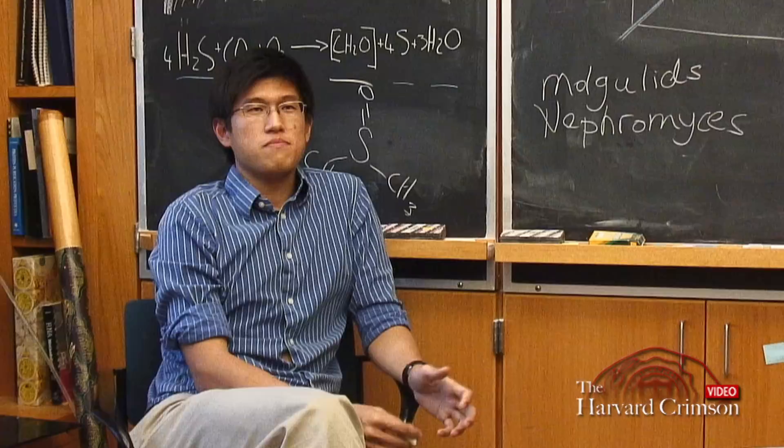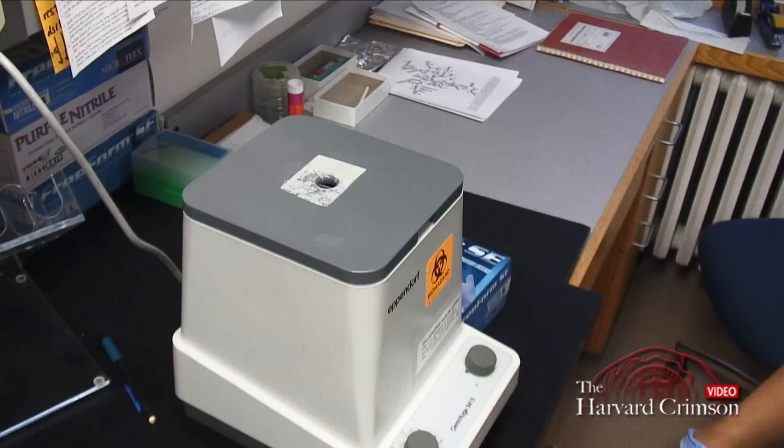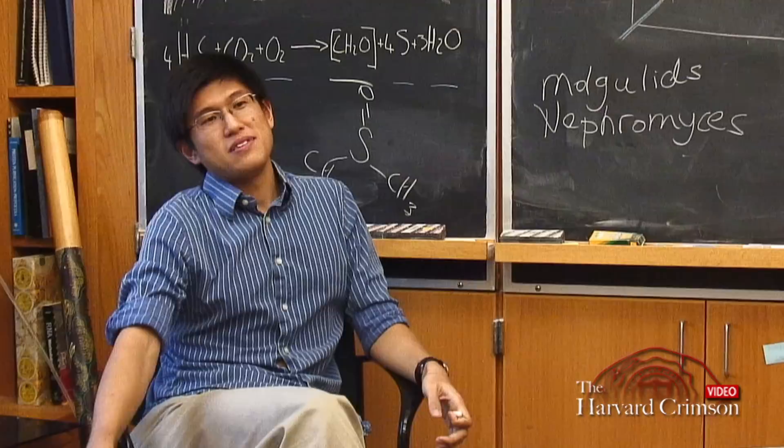There are a bunch of different ways which I approach studying this symbiosis. On the very basic level, you have to go out and find the animals. That's what I've been doing over the summers. They grow on piers, they grow on pylons — you just lean over on ropes and pluck them off from the dock.